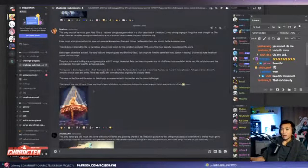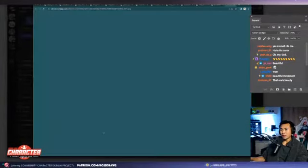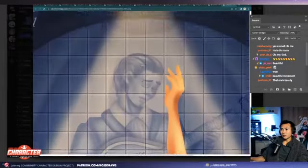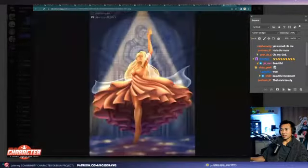Next one up is mariosa, and the music genre is fado. Whoa — look at all these ruffles. That's so cool.